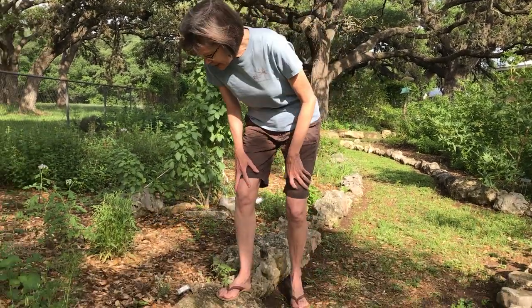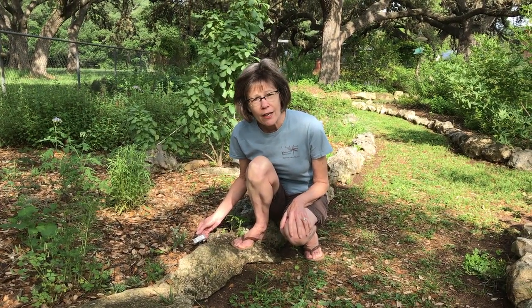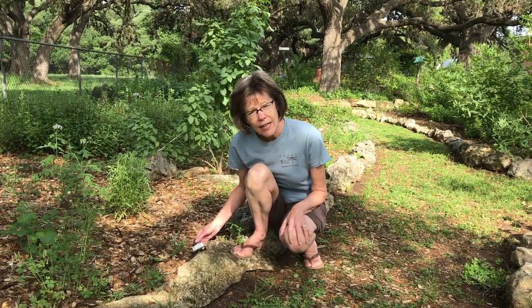Hey guys! Hi, I'm Cheryl Rogers. Welcome to my backyard. There's a lot here to see and share, but today I wanted you to get to know antelope horns. We're gonna go out and look at some, because I want you to get down and look and see what you can see on an antelope horn.